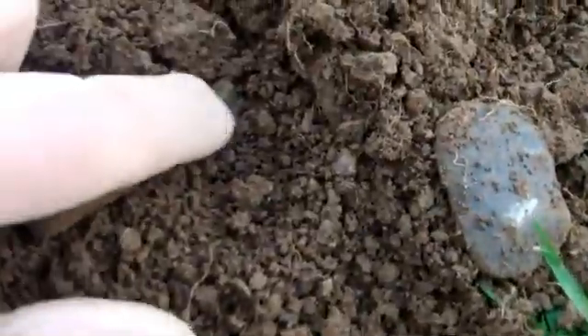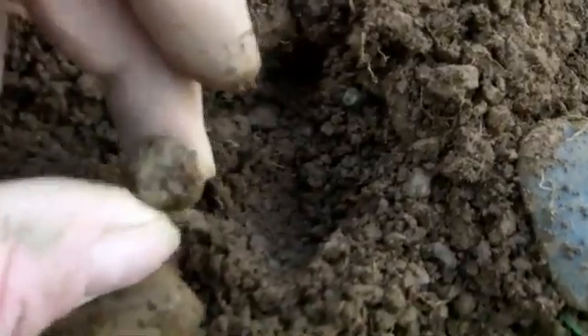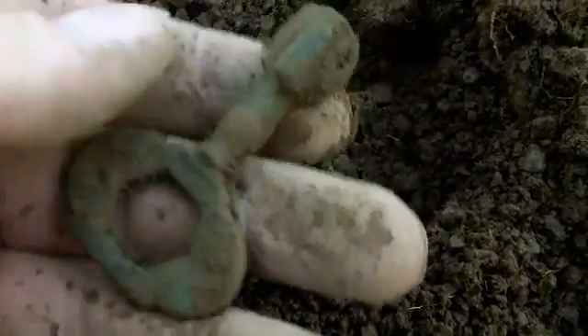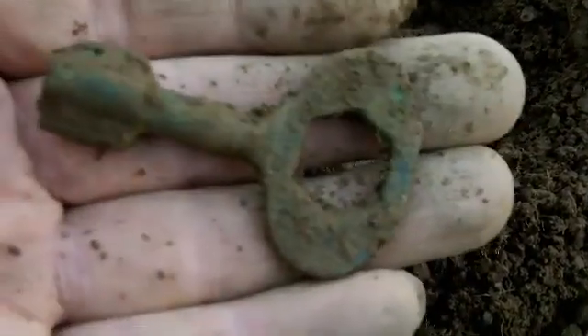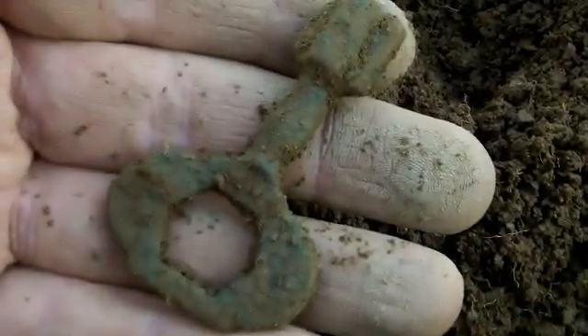We're on to the next one here — I could just make out a bit of green there. I wonder what that is. Oh, that's not bad, I like that. I haven't got one of these yet — a key of some sort. I like that, that's nice. That is definitely one for the collection. I'm not sure what it's for actually — is it for an old clock or something? Not sure, but that is a nice find. I'll try and do some research on that when I get home.